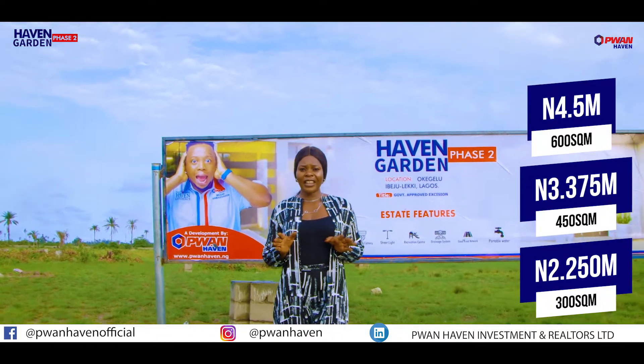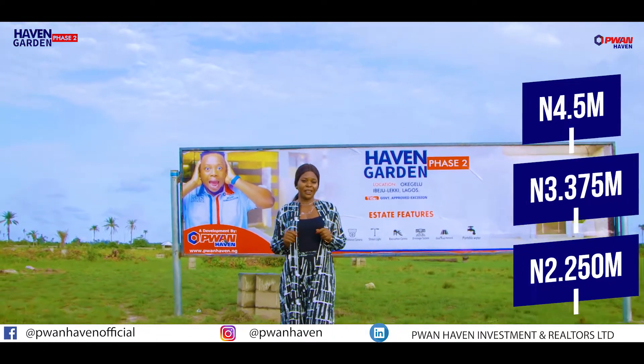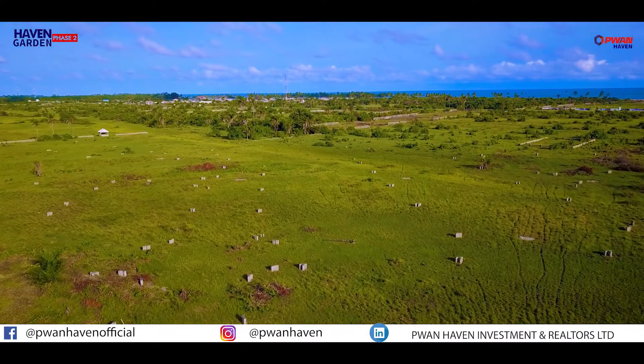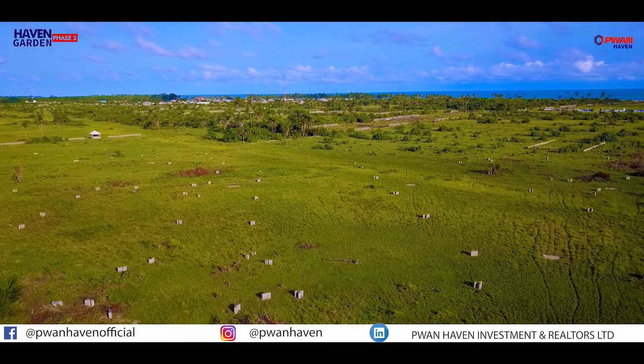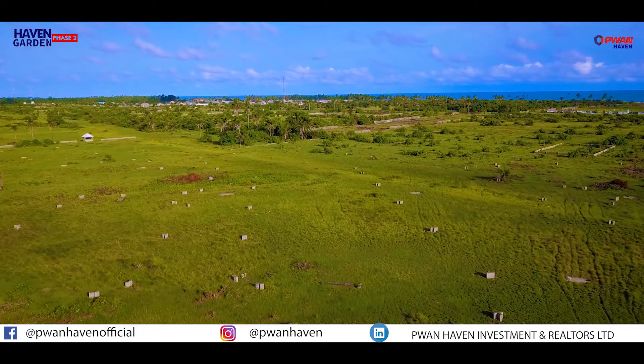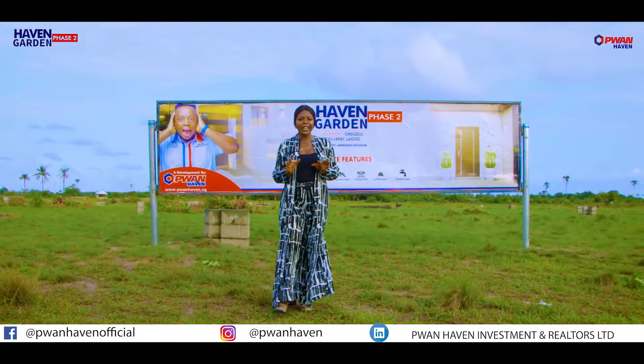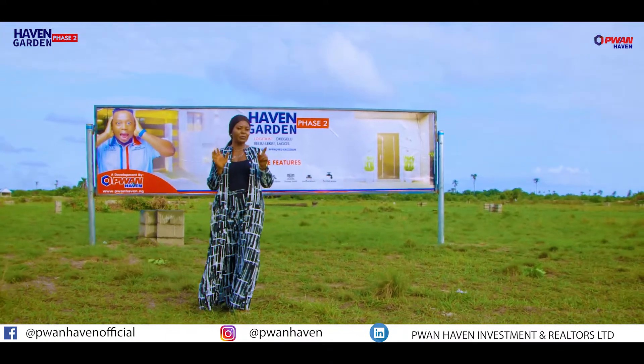Heaven Garden Face 2 is currently selling at an appreciative value. Imagine the rapid development ongoing at Ibejuleki — how much would this property cost in the next 72 months? While you're saying a place is far and underdeveloped, somebody is buying to resell to you at a multiplied rate.